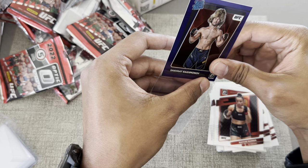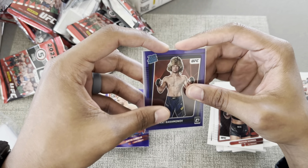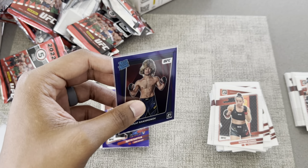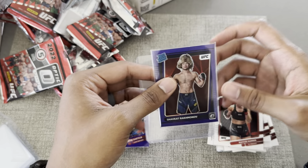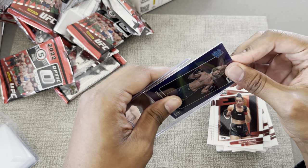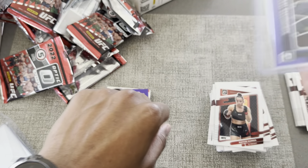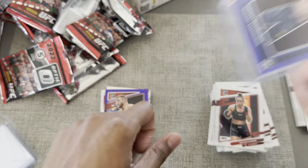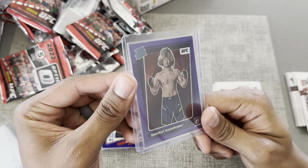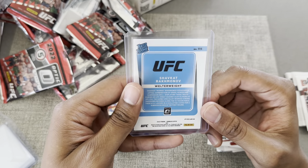Man, I definitely scuffed one of those corners — that was terrible. But what a hit, I didn't even know he was in here. I will take it though — potential future champ. Look at that. That's worth it — I like this.